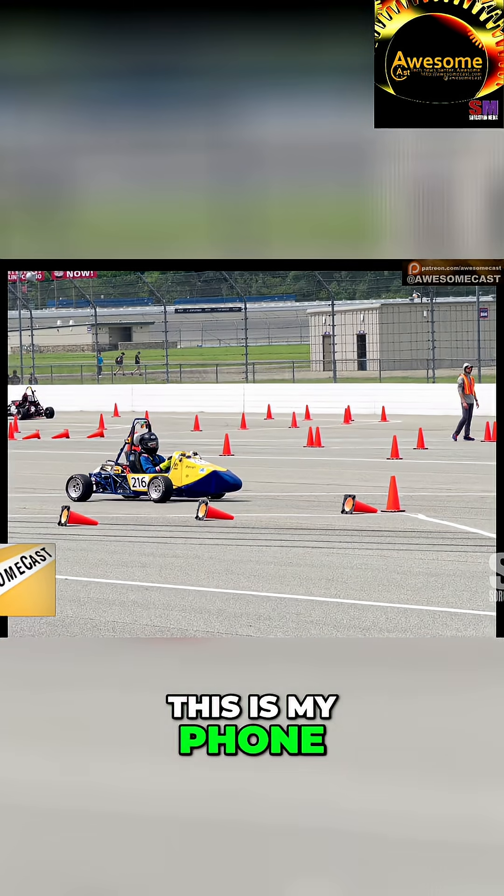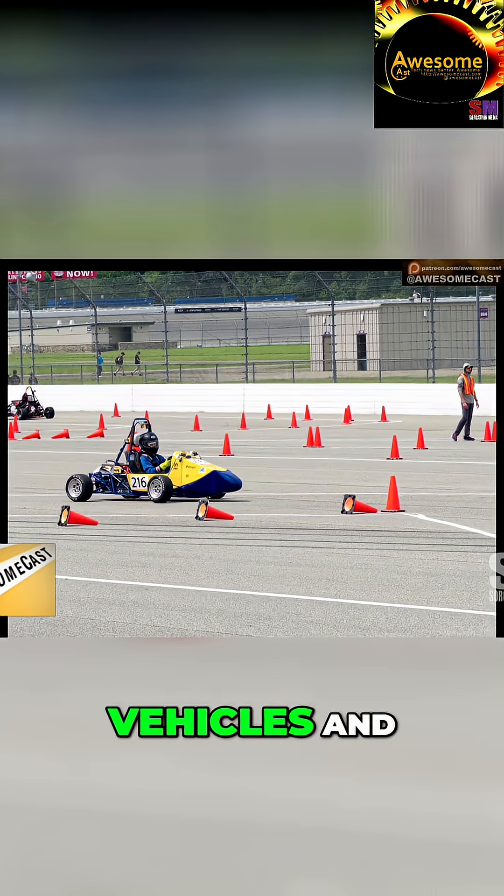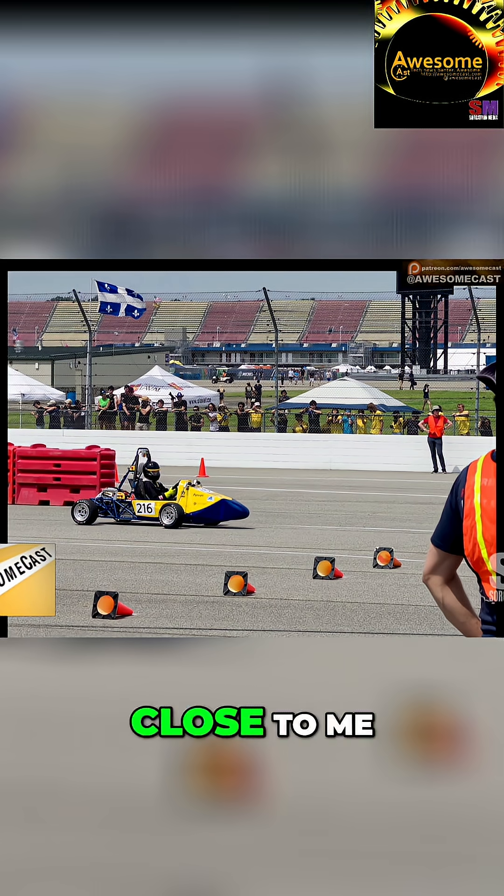Especially in low light, or with distances and zoom and things, I wanted to give it a go on race cars. Essentially, this is my phone taking pictures of moving vehicles which weren't terribly close to me.